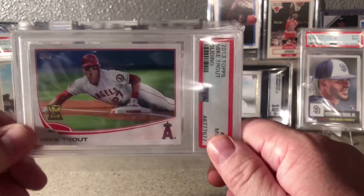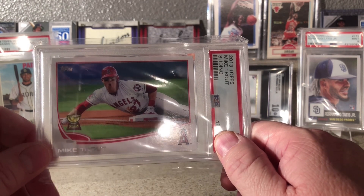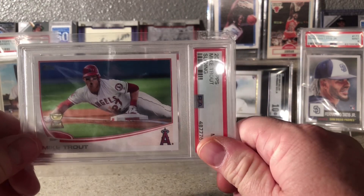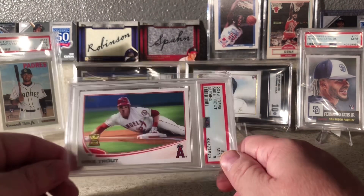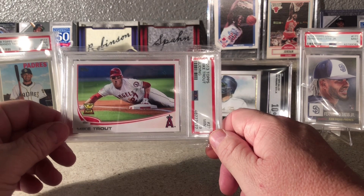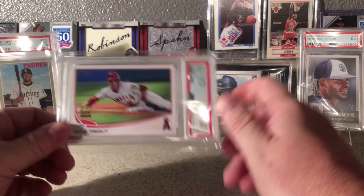I've talked about how I want to chase some of these iconic cards. I had the 2011 Topps Update Trout rookie and I sold it raw in March. Oh man, do I regret that. But I guess the upside is it gave me the money I needed to go out and get a lot of other cards that I really want.